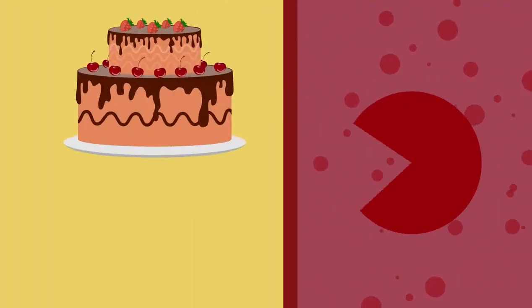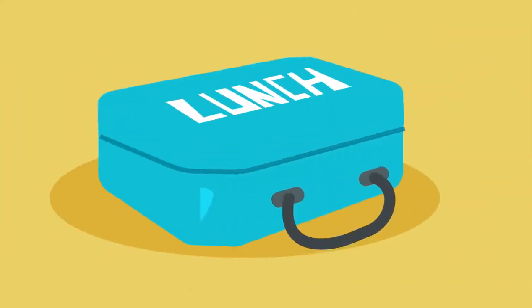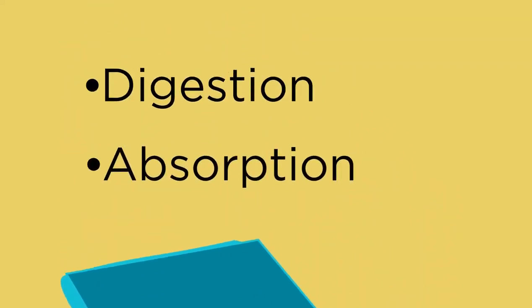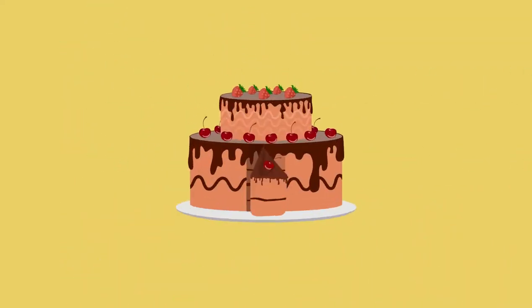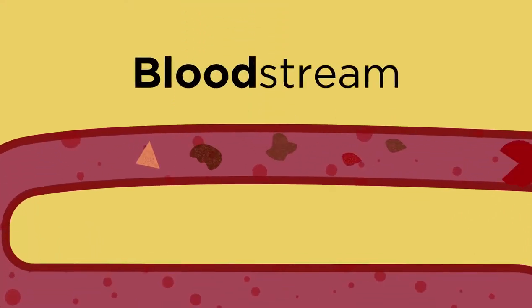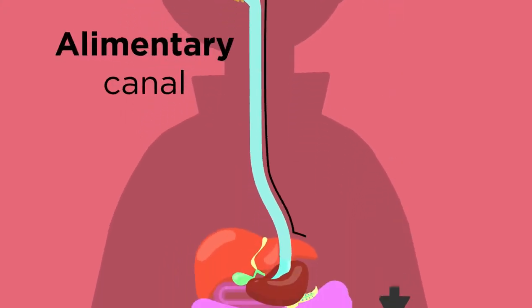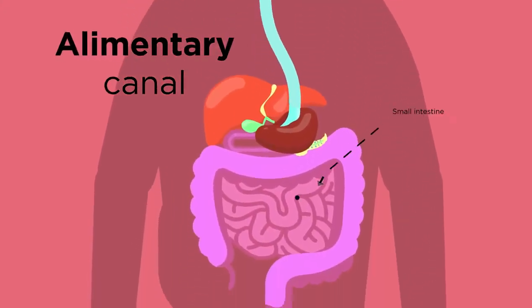We don't have chunks of cake or bits of burger floating around our bloodstream, so how do we get the energy from our food to our cells? Two things have to happen before we can make use of our lunch. It needs to be broken down into smaller pieces, or digested, and then it needs to be absorbed into the bloodstream. Digestion takes place in lots of places along the alimentary canal, and absorption happens in the small intestine, which is found just after the stomach along the length of the digestive system.